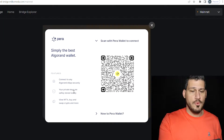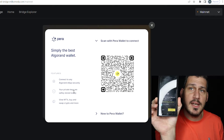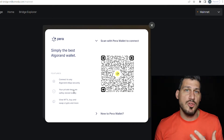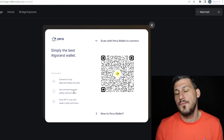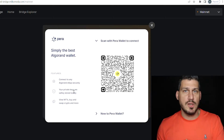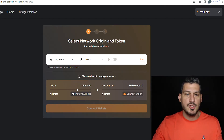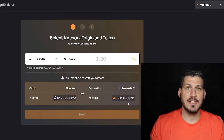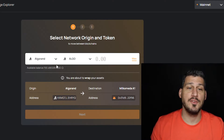Important security note: never do anything unless you are the one starting the connection. If somebody sends you a request asking you to put in your password or connect, always say no. Only connect to a site you personally are navigating to. Once you click Connect, you'll see you're connected — your Algorand address will show on the left. On the right-hand side, click Connect Your Wallet for MetaMask and confirm. Once connected, you can see both your Algorand wallet and your Ethereum wallet.